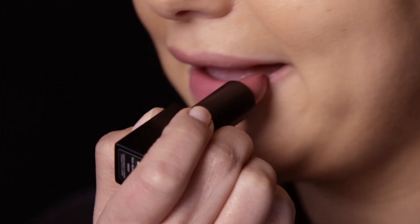We're going to move on to the lips. I'm going to use one of my favorite lipsticks, Anna from the Audacious Collection. I want a more natural look, so I like to do the lip liner at the end.